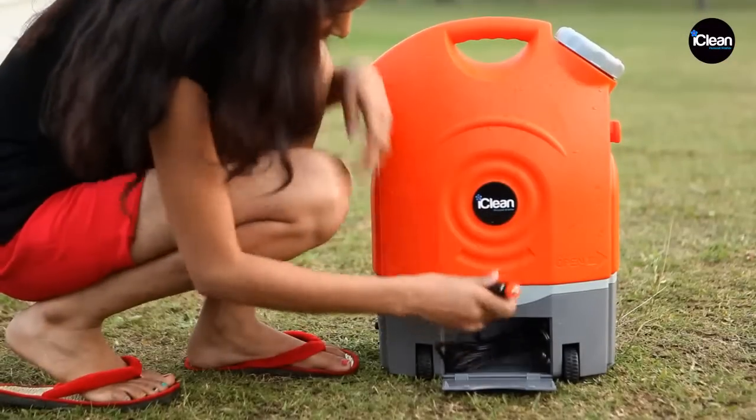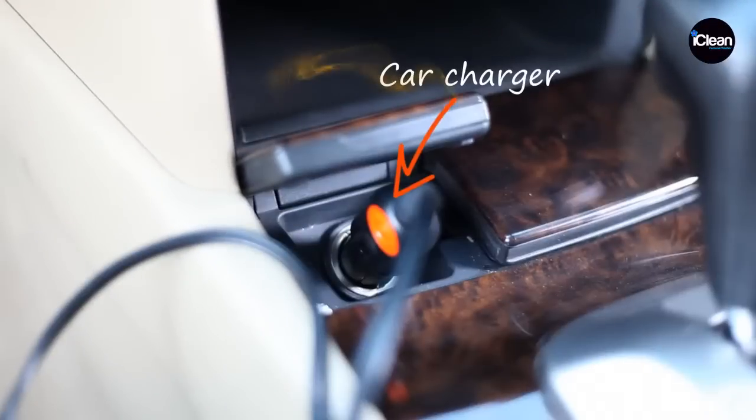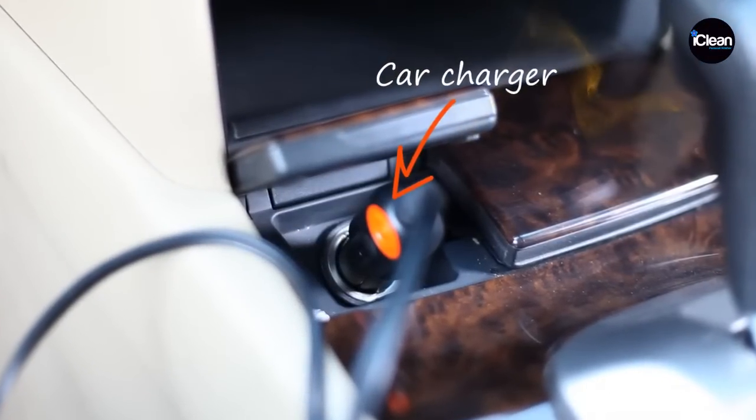And in case you run out of battery, you can directly connect it to your car battery and continue with your wash.